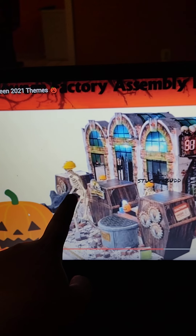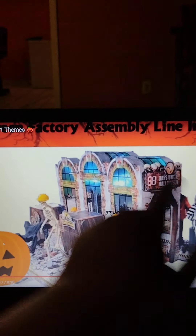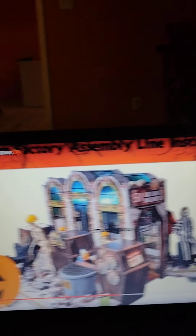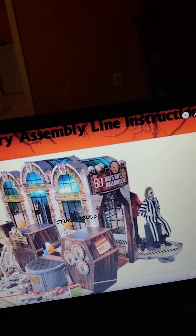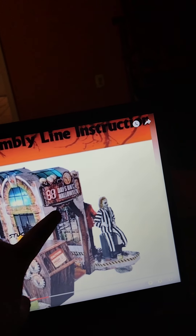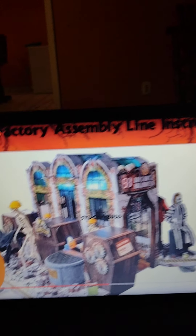Over here you can kind of see a little skeleton right here, and then it says 'Halloween Factory Assembly Line Instruction.' You can see part of Night Crawler, and then over here it looks like 51, 58, or 88 days until Halloween. Over here it looks like we're going to have a walkthrough. You can kind of see Beetlejuice right there, and then the back of Henry Hustle.